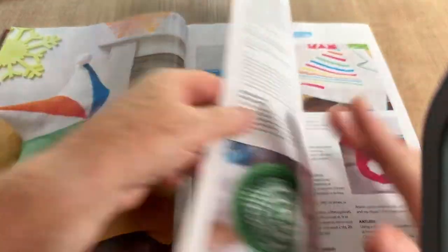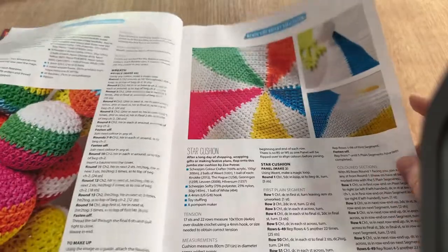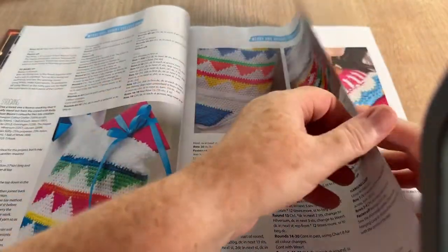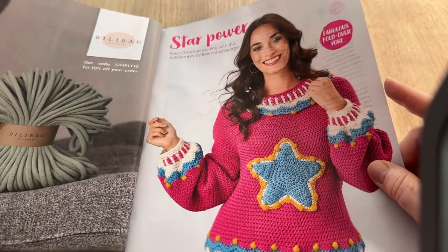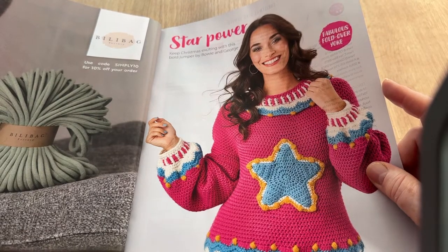Proper Christmas decorations, proper festive looking — not summery. It's alright if you live in Australia where Christmas is very sunny, you might want that. 'Star Power — keep Christmas exciting with this bold jumper by Bowie and George.' Well, that's different isn't it.